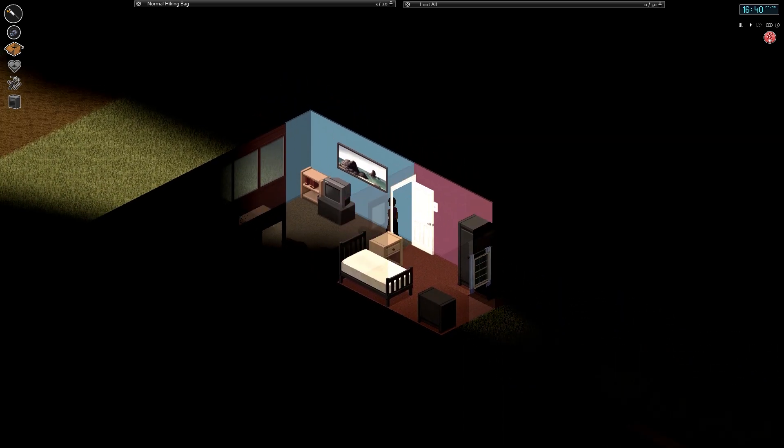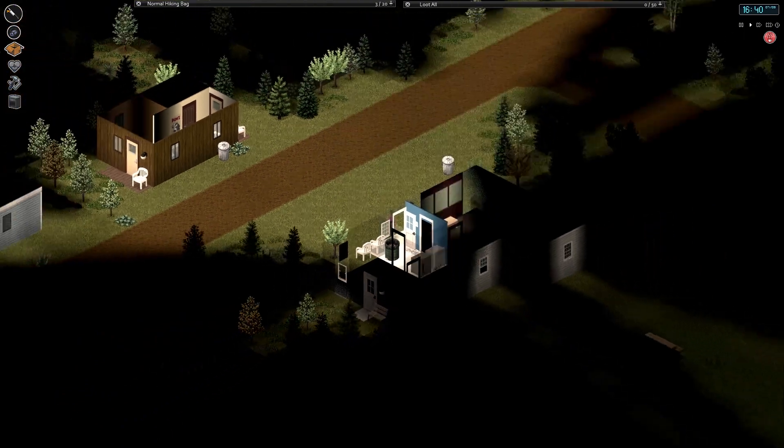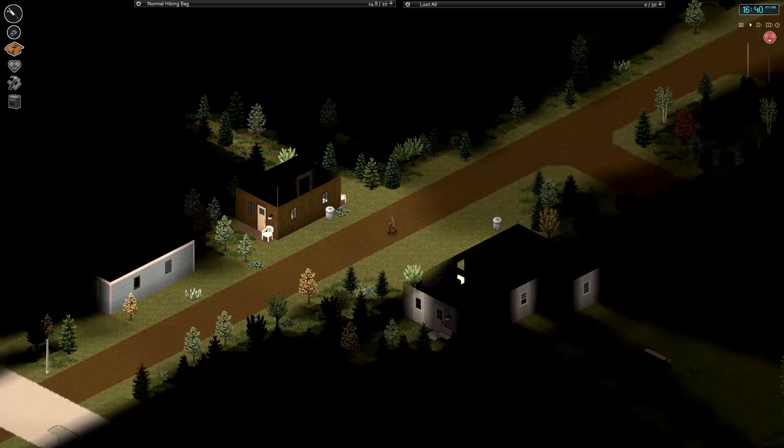We're just looting this house, which I believe we are finished with actually. Yeah, we're done. We're gonna head back out. I'm gonna go dump off... actually, how are we doing on stuff? Not too bad. Alright, we'll do another house or two.